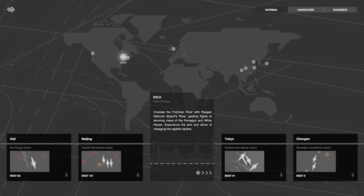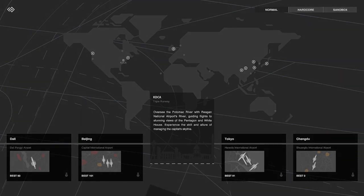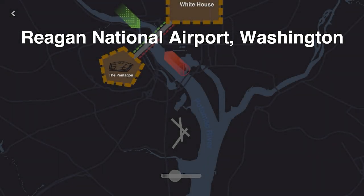Hello everyone and welcome back to Mini Airways. Thank you so much for joining me here today. We're going to be checking out the city of Washington DC. We're going to be at Reagan International Airport where we're going to oversee the Potomac River with Reagan National Airport, guiding flights to stunning views of the Pentagon and the White House. Experience the skill and allure of managing the capital skyline. So let's go ahead and hop on in.